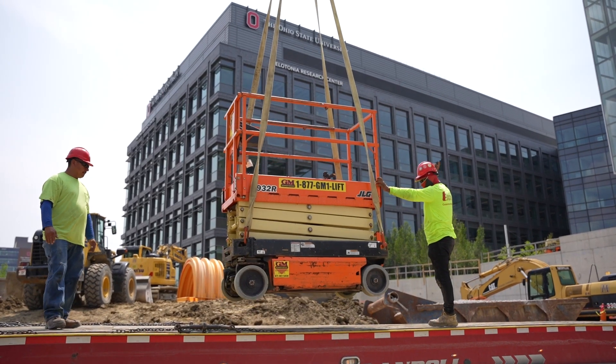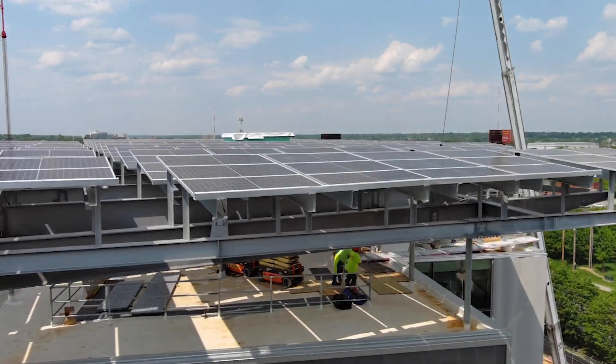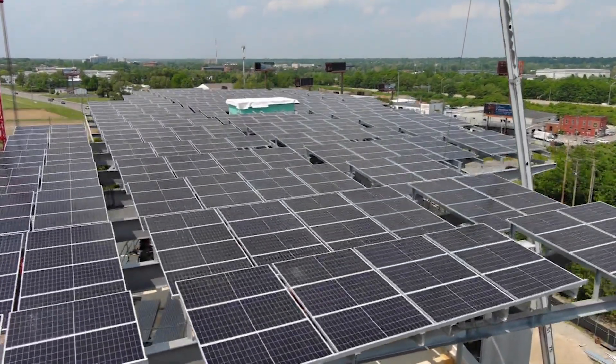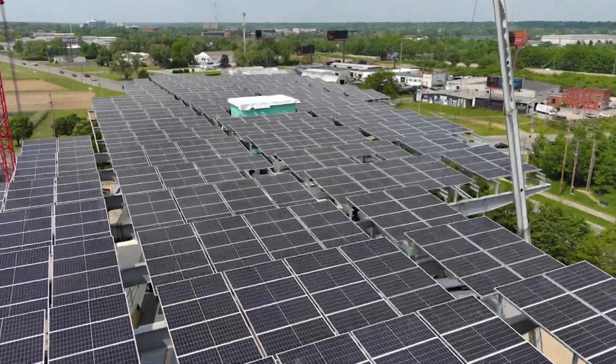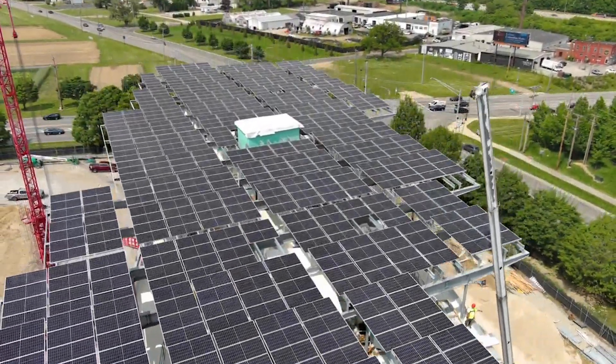We're in the Energy Advancement Innovation Center, currently under construction and about 75 to 80 percent complete. We just completed the installation of 704 solar panels around the perimeter of the roof. They will supply one-third of the annual electricity needed to operate the building.